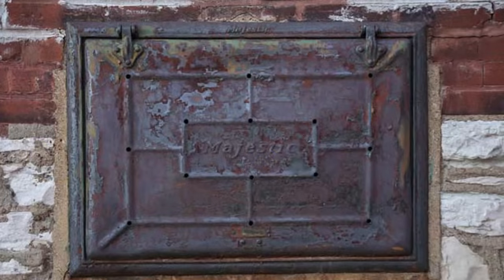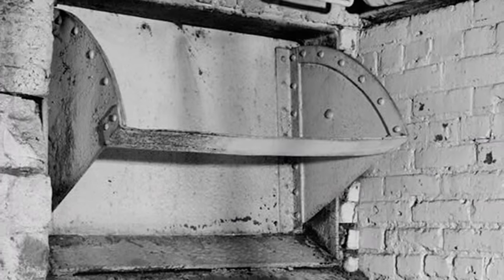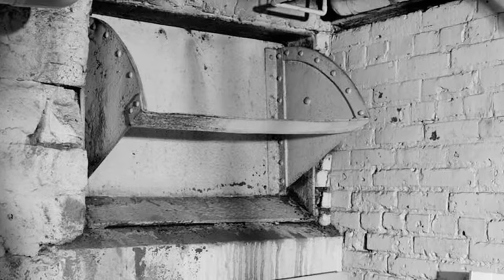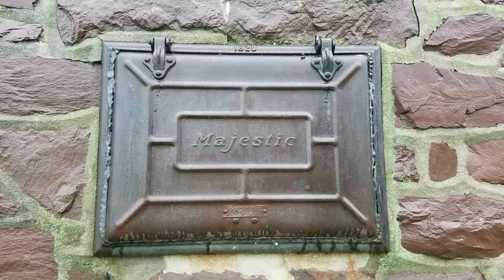Depending on where you live, you may have seen these tiny iron doors. They lead to the basement and were used by the coal delivery man who went door to door delivering the necessary items so that people could heat their home. He would shovel the coal into the door and it would run down a chute into the basement. The homeowners would then shovel the coal into the furnace. Natural gas and electric heaters have made these a thing of the past.